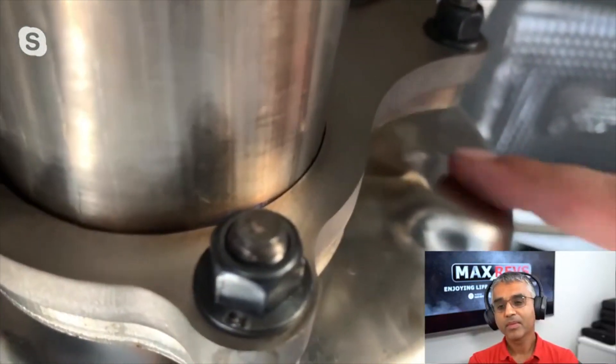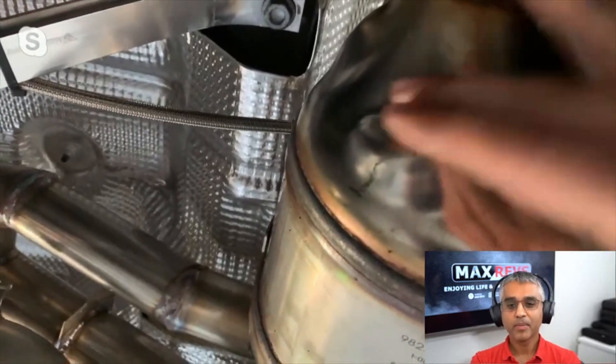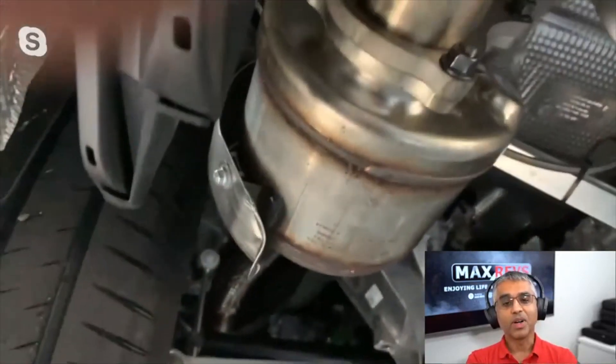You can see there's a little thing right here where there would normally be something monitored after — monitored before. There would normally be a bung here that the European cars have to monitor the particulate filter itself. But yes, that is a particulate filter.